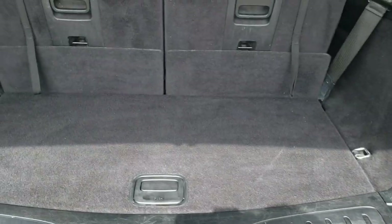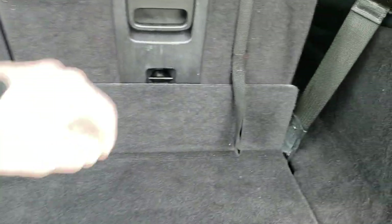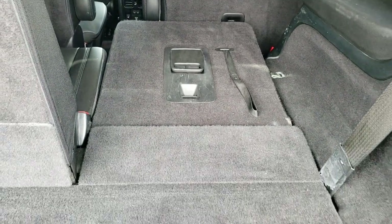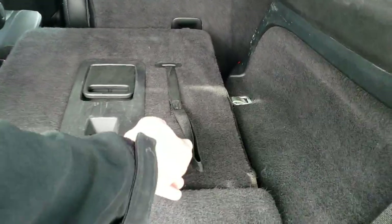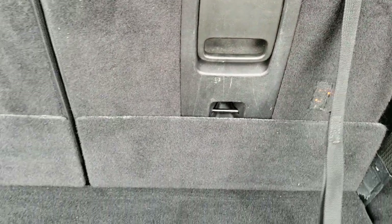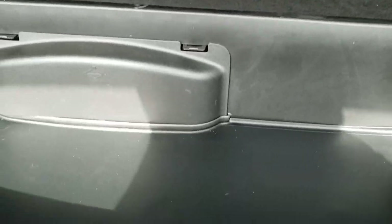It does have the chrome-tipped exhaust. The back storage area is pretty clean. These seats do fold down for extra storage and they go down nice and flat. The second row seats go down flat as well, so when you have all of them down you can store a lot of stuff. Your jack and tools are in there and there's a lot of storage space underneath as well.